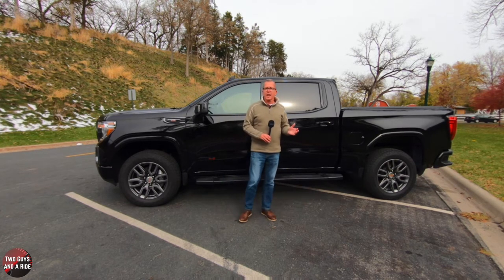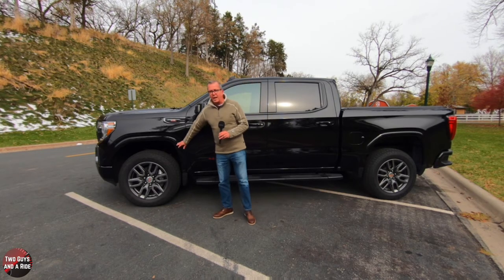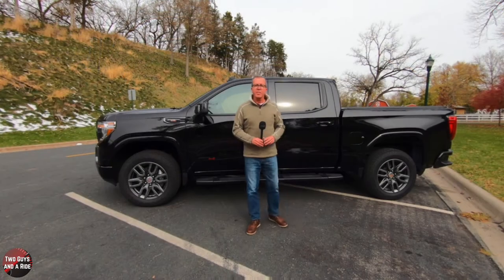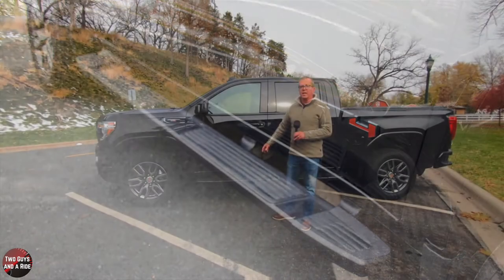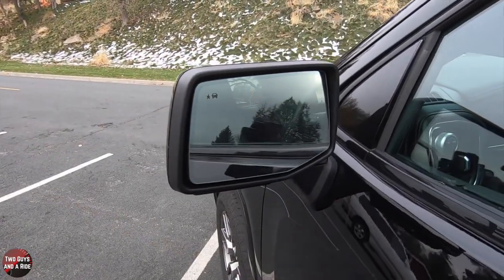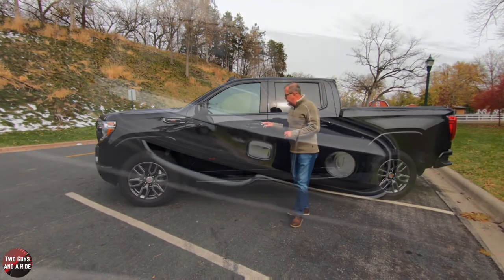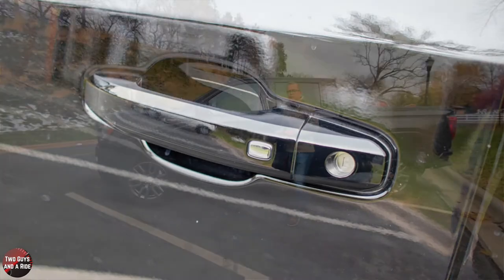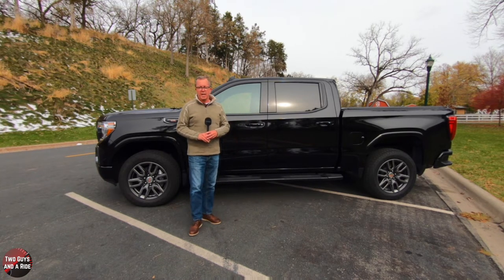It also has an automatic locking rear differential, a 3.23 rear axle ratio, and a 2-speed Autotrac transfer case. It has four-wheel anti-lock brakes with 13.5-inch front rotors and 14.1-inch rear rotors. I really like the body-colored wheel arch moldings, rear wheelhouse liners, six-inch rectangular assist steps, heated auto-dimming power-folding outside mirrors with puddle lights and black mirror caps, body-colored door handles with sensor locking, and black beltline trim with rear dark tinted privacy glass.